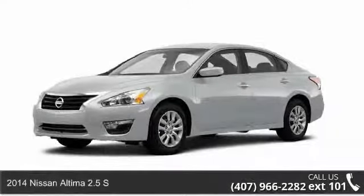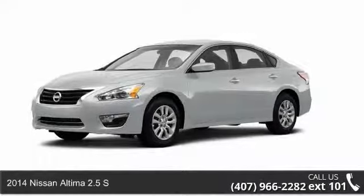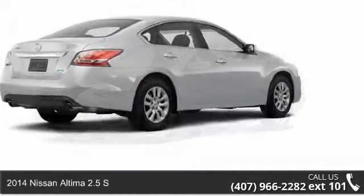Check out this 2014 Nissan Altima. This may be the set of wheels you've been looking for.